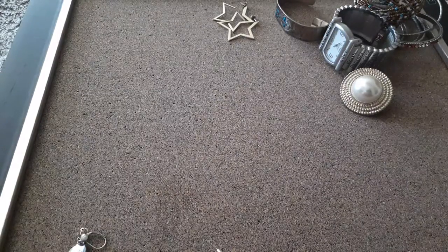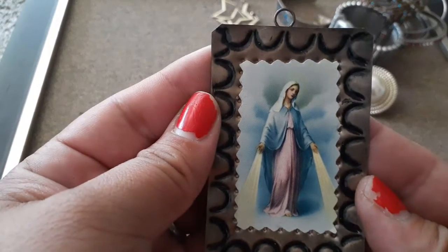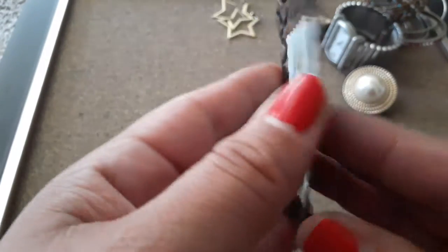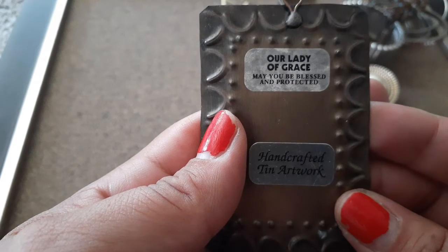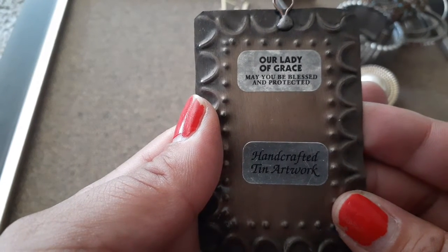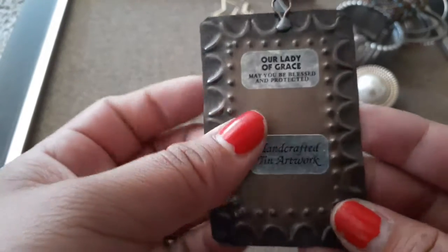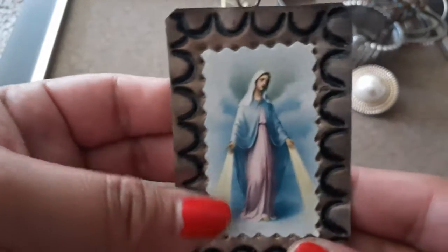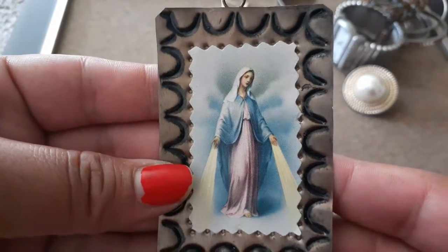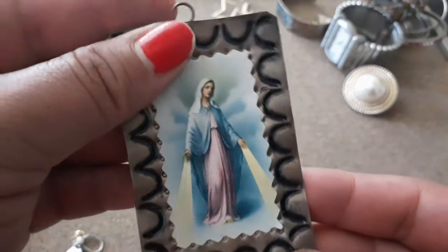Oh, I should send this to my grandma — it's religious. 'Our Lady of Grace, may you be blessed and protected.' Handcrafted tin artwork — oh, it's made out of tin! Oh, that's beautiful. Let me wash it up and send it to my grandma. It's really pretty.